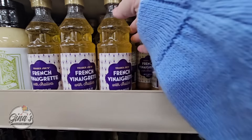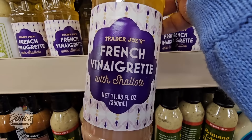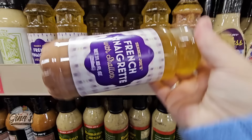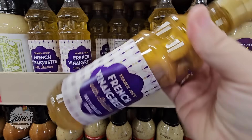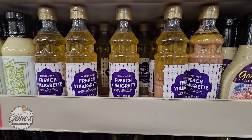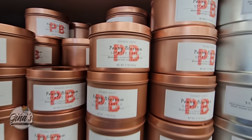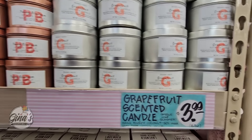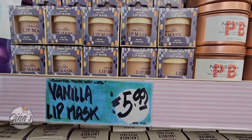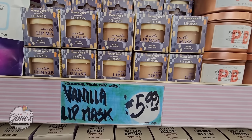The French vinaigrette with shallots — this is a dressing I haven't seen before, that sounds really good. You definitely want to shake this up. Unfortunately there's no price — if you know the price, let us know in the comments below. The peony blossom candle has returned, and we still have the grapefruit — those are only $3.99. If you haven't tried the vanilla lip mask, definitely try it out for $5.99, it's worth it.